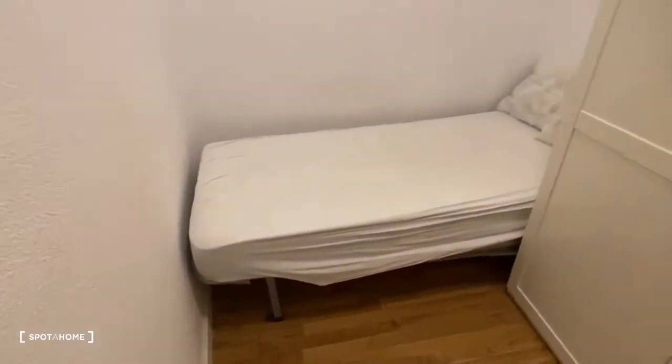Here is bedroom number two. There's a single bed that fits pretty exactly between the walls, and here is the wardrobe.